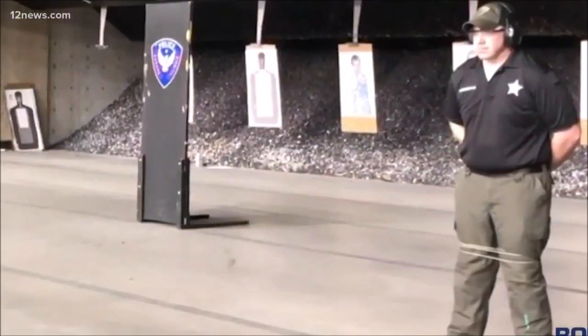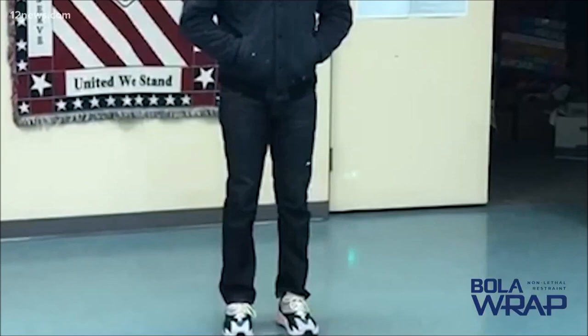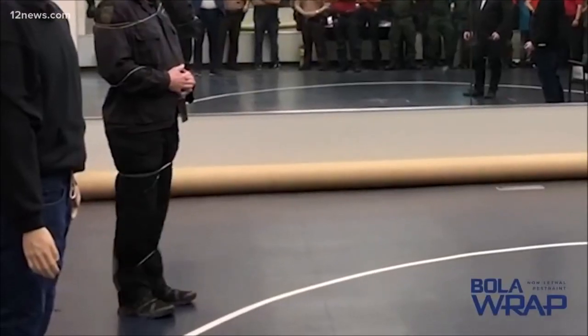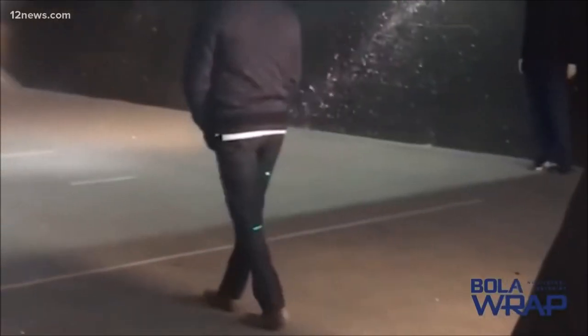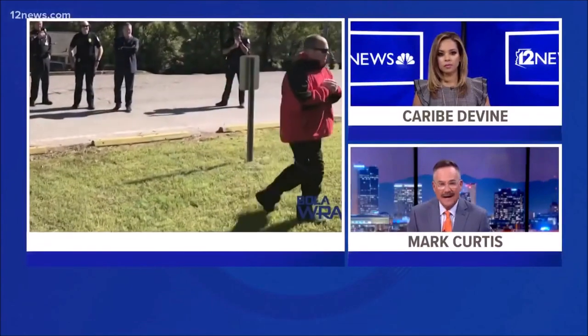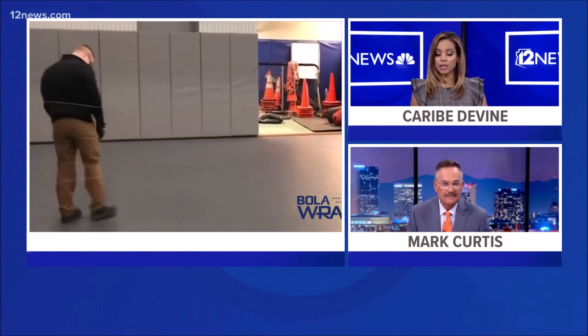Amid allegations of police using excessive force, a valley-based company has developed a tool that it says will keep officers and everyone else safe in an unpredictable and potentially deadly encounter. It's called the Bola Wrap — it shoots out a lasso that wraps around a suspect, restraining them from several yards away. Team 12's Mark Liverman shows us how it works and if it's an effective way to address tensions between communities and police departments.